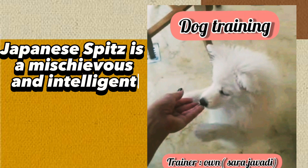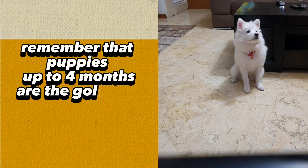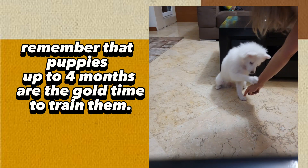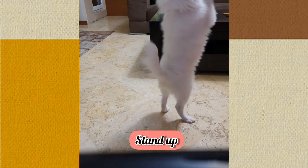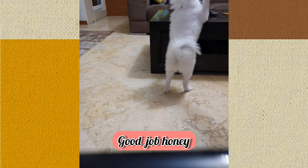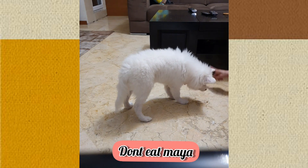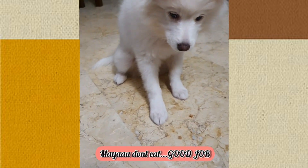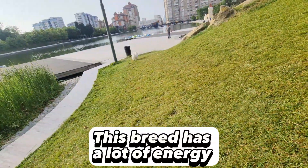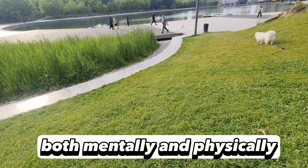Japanese Spitz is a mischievous and intelligent breed. Remember that puppies up to four months are the goal time to train them. This breed has a lot of energy and needs to be drained, both mentally and physically.